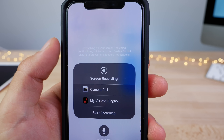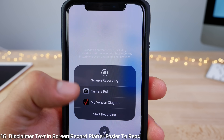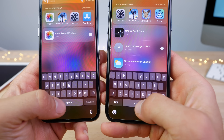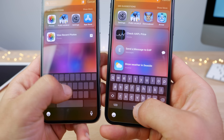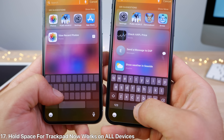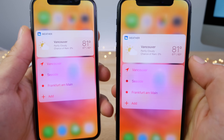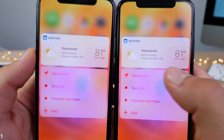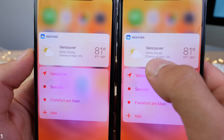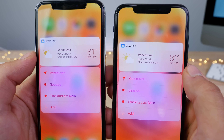In the Control Center, the 3D touch platter for screen recording now has the disclaimer text contrasted, so it's a little easier to read. The feature where you hold the space button to access the trackpad to move the cursor now works on the iPhone X and all other devices with 3D touch. Apple also updated the 3D touch platter icon in the weather app — it's a little darker and closer to the cloud.